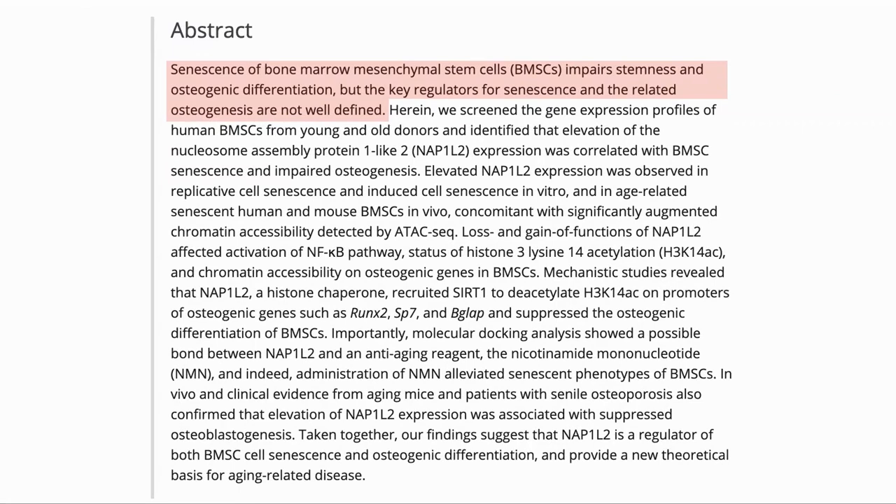The stem cells in our bone marrow need to differentiate to create bone cells to maintain our bone health. As they grow senescent this impacts their ability to differentiate, but the key regulators of this are not known. In the study they looked at BMSCs from young and old donors and identified NAP1L2 as a protein which was correlated with senescence and impaired bone generation.